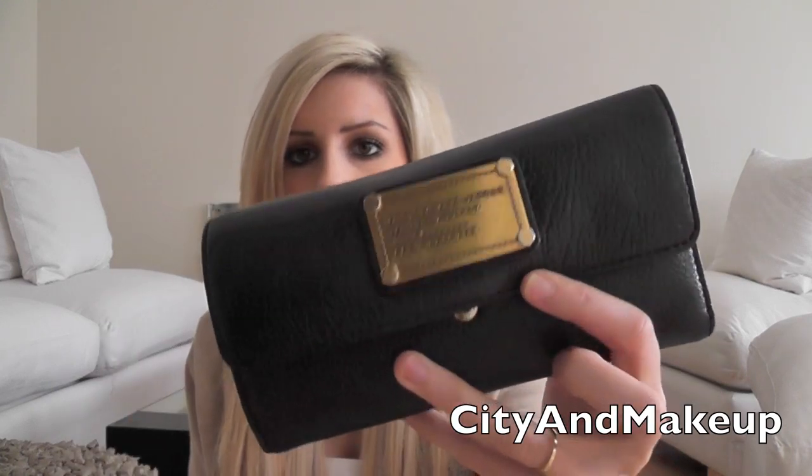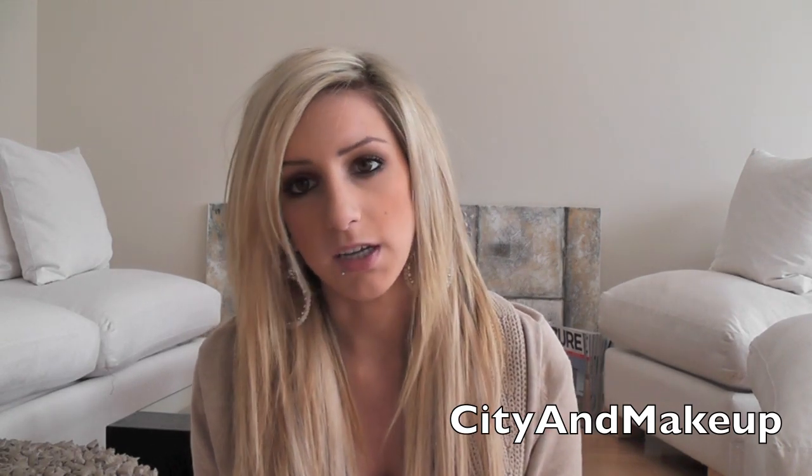I also have my matching wallet to my purse. This is the matching wallet — Marc by Marc Jacobs. I love her. She's amazing, very good quality.